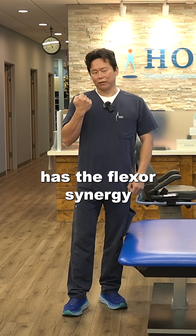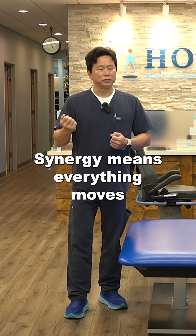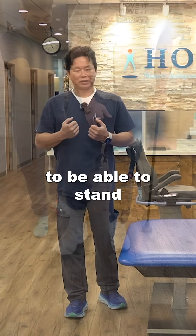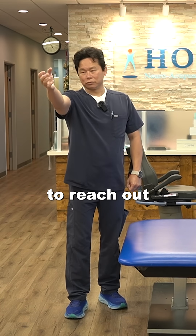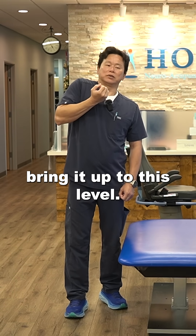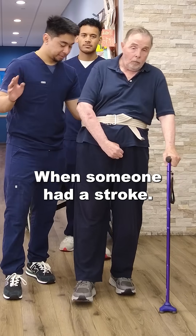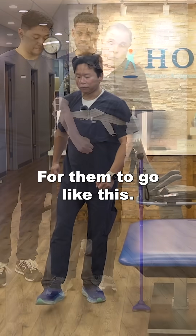Number two, the upper extremity has the flexor synergy and the lower extremity has the extensor synergy. Synergy means everything moves in the same pattern, and that's actually helpful for someone to start walking because they have to extend their knee and extend their hip to be able to stand and walk. But the hand with the flexor synergy makes it very difficult to reach out forward, reach up, and reach to the side. The most they can do is bring the arm up to about this level — when they walk and bring the leg forward, the hand goes with it.